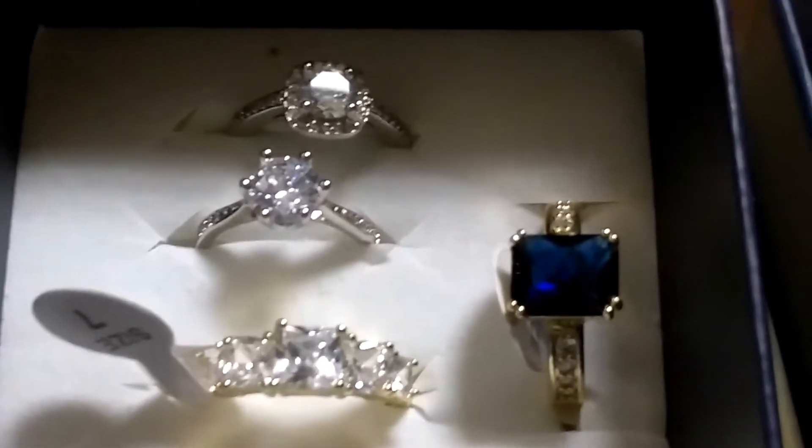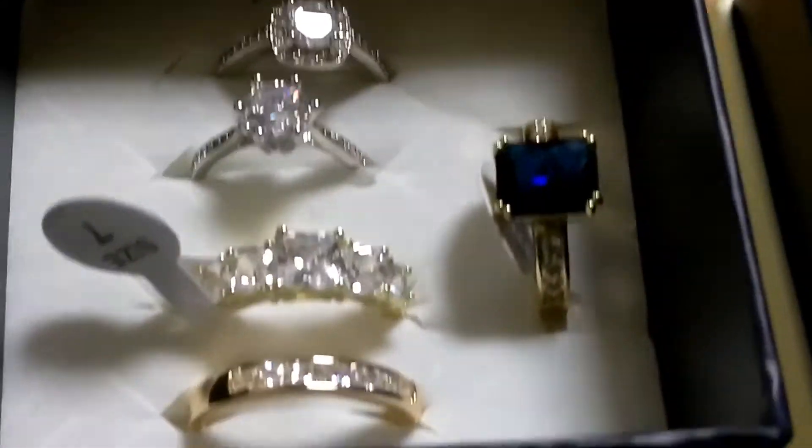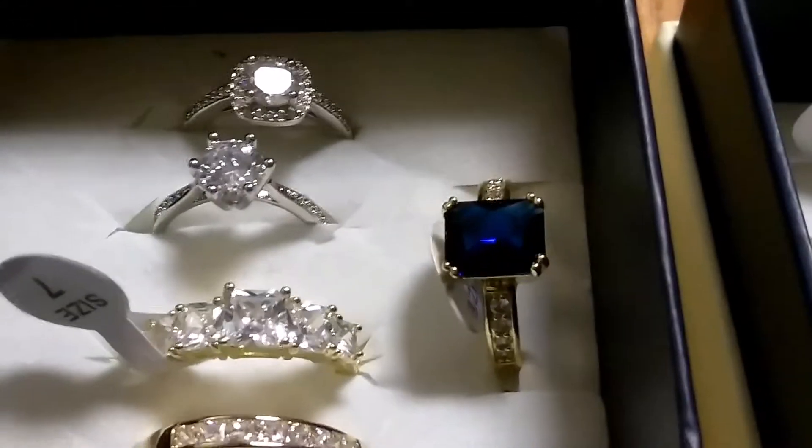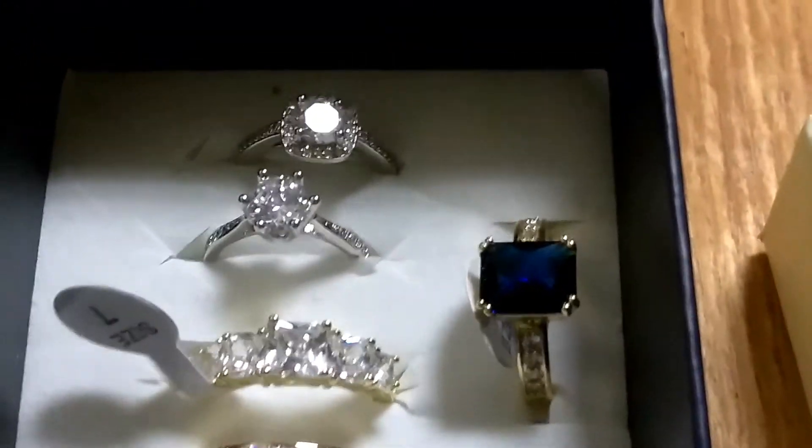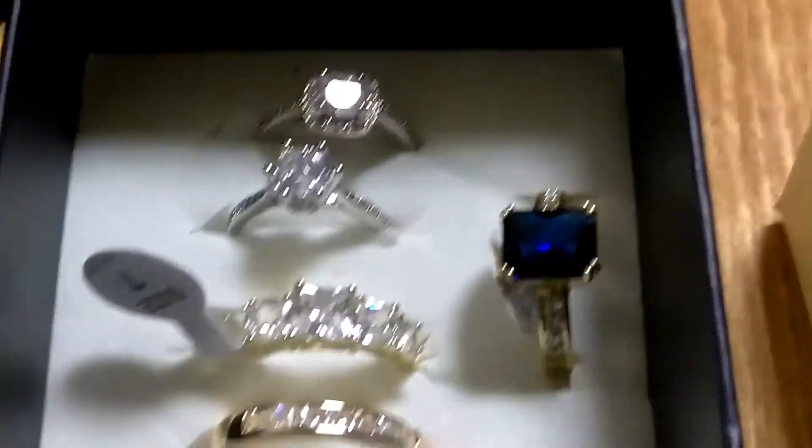If they were real diamonds and real gold, we'd have a lot of money sitting in front of us. But they're not — still worth some money though, and they do catch a good price. So these are those rings over there.